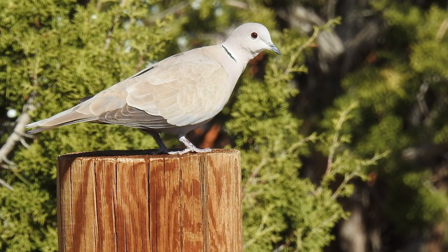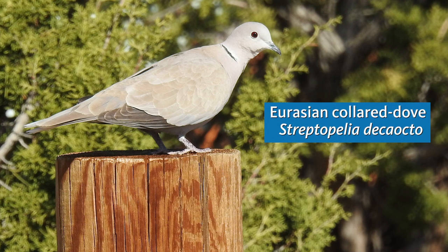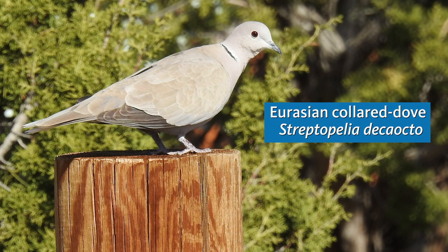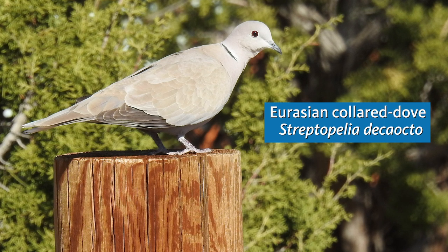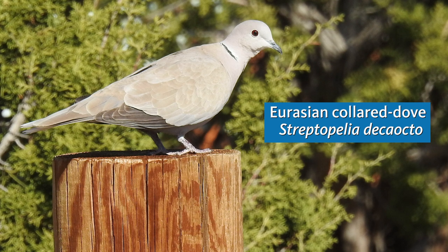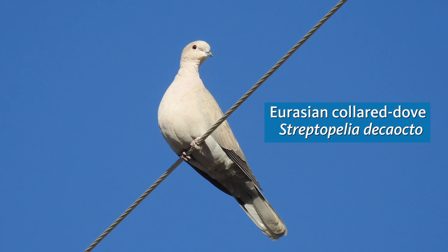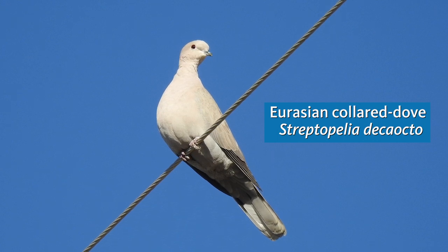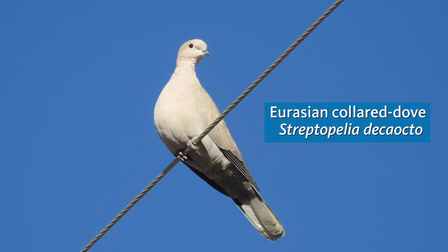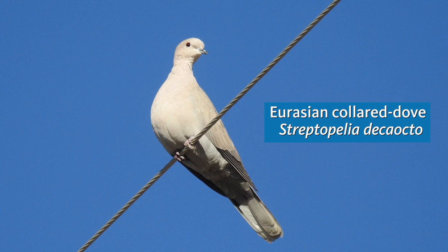As we begin our walk, the first bird sound we hear is the three-note cooing of the Eurasian collared dove. These large pale doves are now widespread throughout North America after a population introduced from Europe to the Bahamas colonized the Florida mainland and then basically spread across the entire North American continent. They've only been in our area here for about 20 years now, but they're a familiar sight and sound over much of the Los Angeles region.